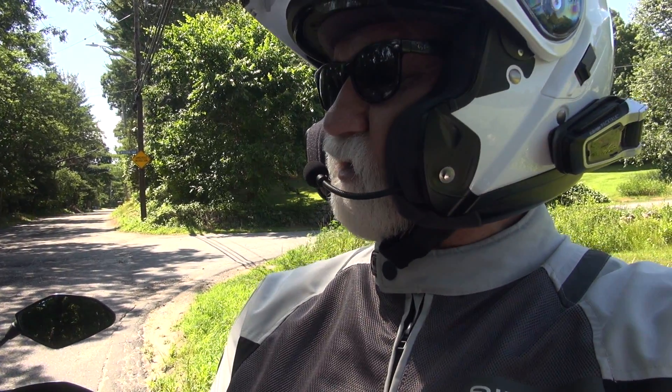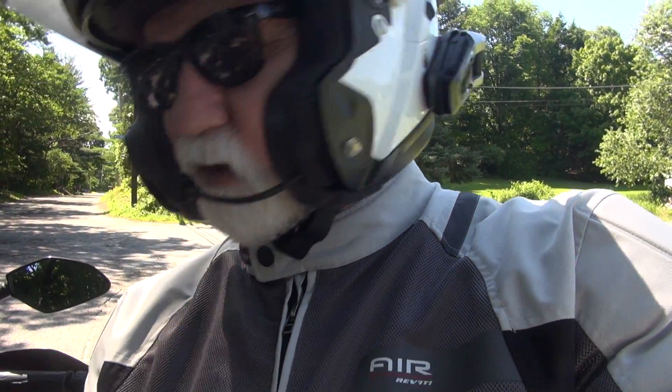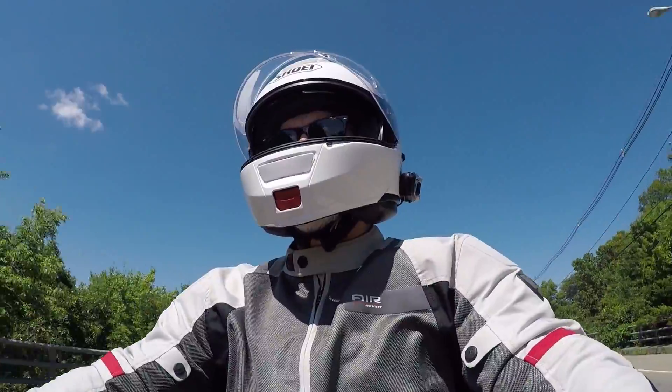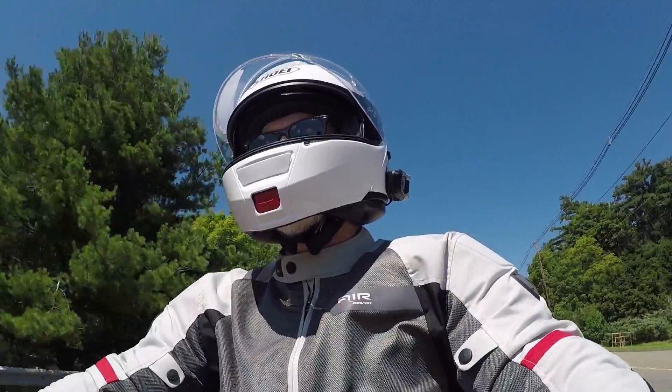Stopping at the same checkpoint while wearing the light gray Revit mesh jacket, the internal temperature reads 84.9 degrees — about a degree cooler than the black jacket at that point. The external jacket temperature is 83.4 degrees, also about a degree or two cooler. Back home, the bike reports 87 degrees air temperature — one degree hotter than before. My internal temperature at the end is 85.7 degrees, and the jacket surface reads 84.2 degrees.